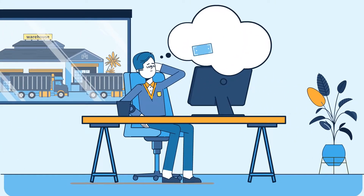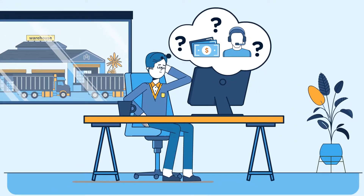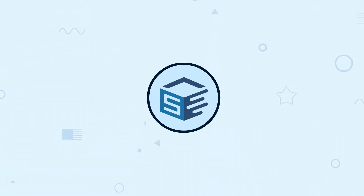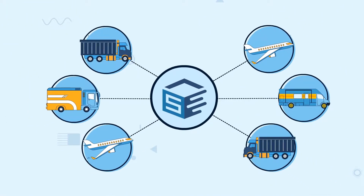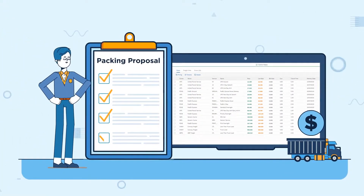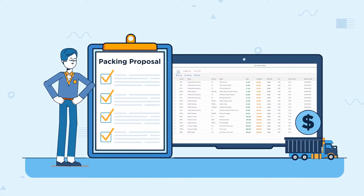Want to empower your sales and service team with real-time freight information? Ship SOI gives you the ability to consolidate various shipping modes within an SAP sales order. Quickly perform rate quoting and packing proposal at the sales order level.